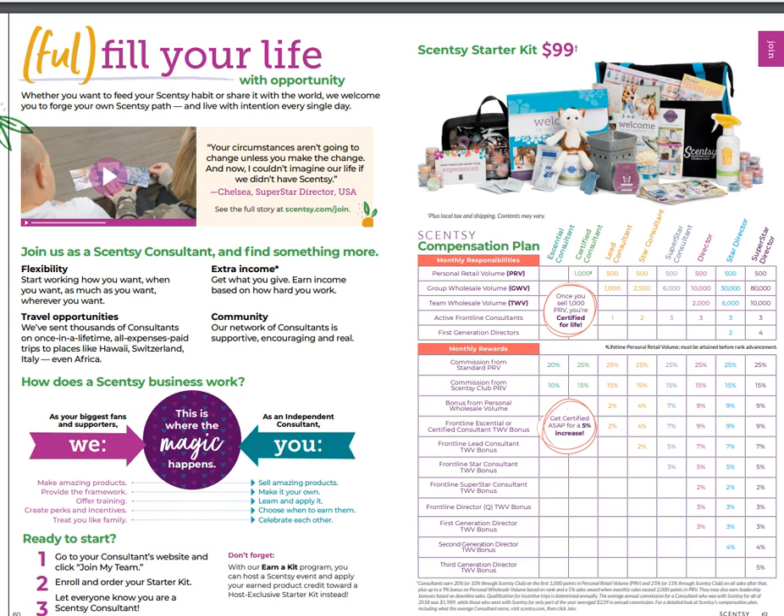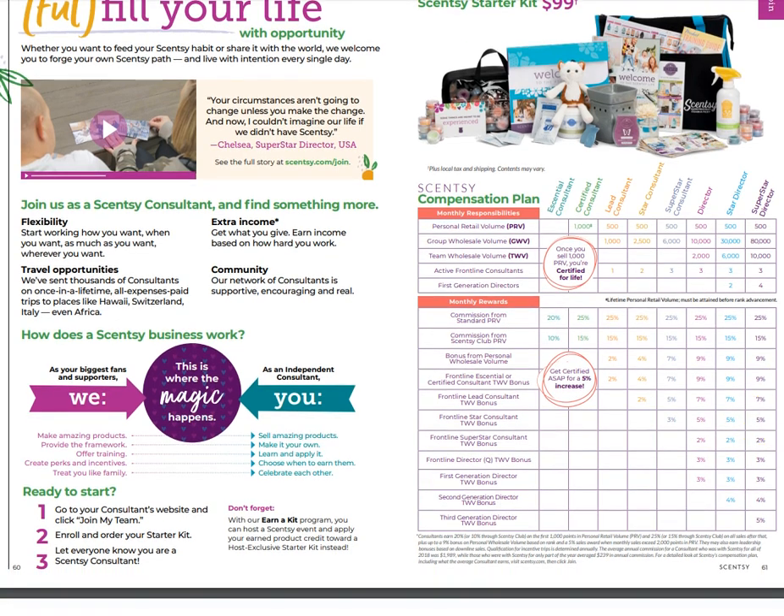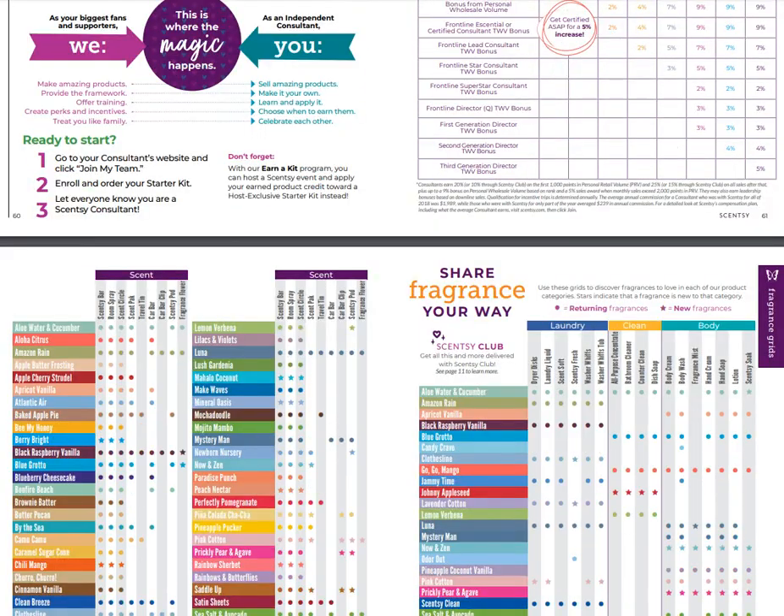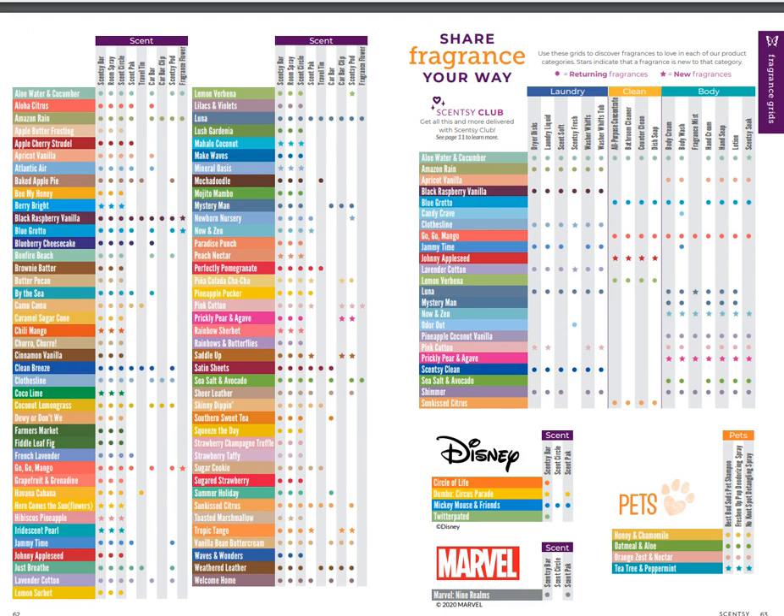If you want to join, you should do that. I've been with Scentsy for nine years and it's probably the best decision I've made in my life. I've been part of an amazing group of people - our team has grown to almost a thousand people worldwide, which just blows me away. I'm honored, grateful, and humbled, and I would absolutely adore having you as part of our group. Just go to joinscentsy.net and order your kit.